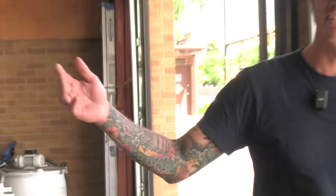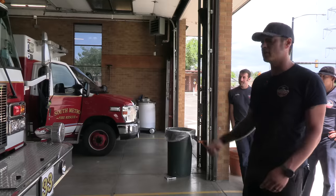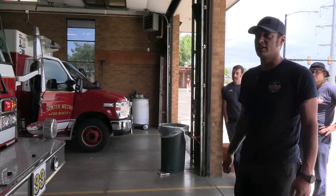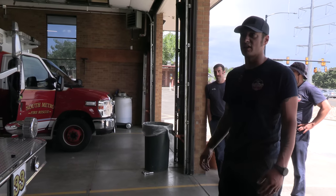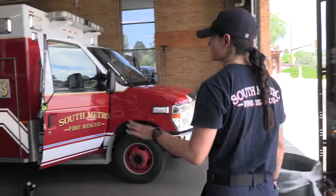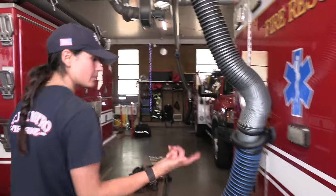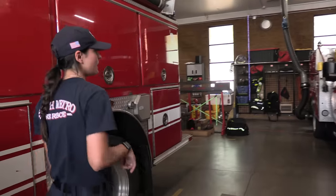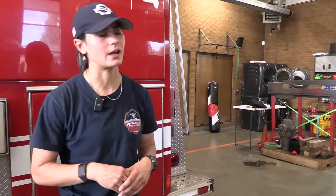So this is our apparatus bay — this is where we house our engine, our medic unit, and our brush truck behind it. We were a single company house until the beginning of this year when we started staffing this medic full-time here at Station 33. It's been great having five or six of us here — it's a small house, we're always hanging out together. It's wildland season so we need to stay on top of our wildland training, because if we get toned out this brush truck is going to be doing all the work.